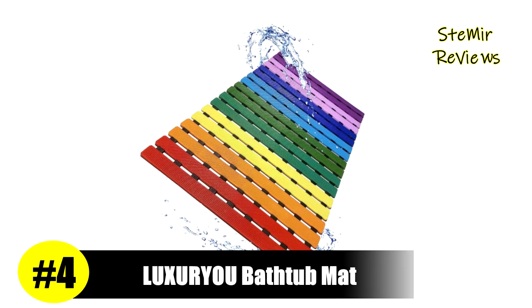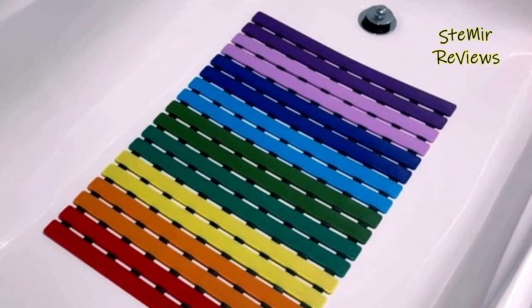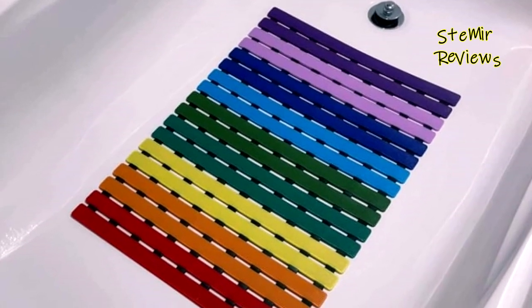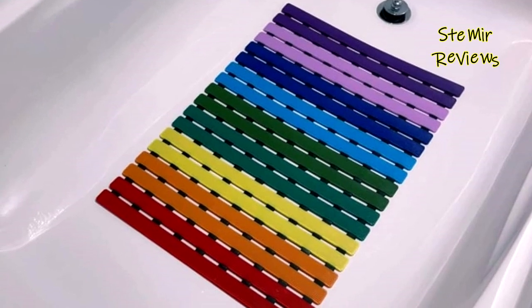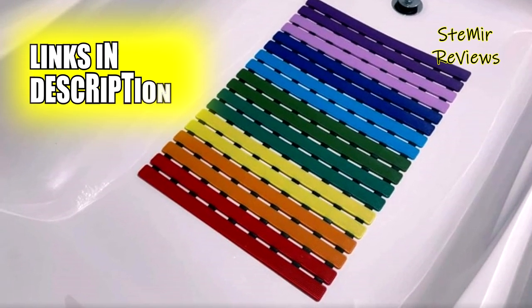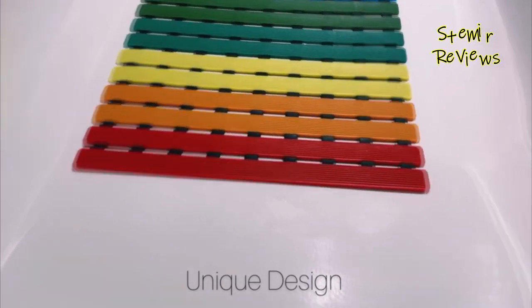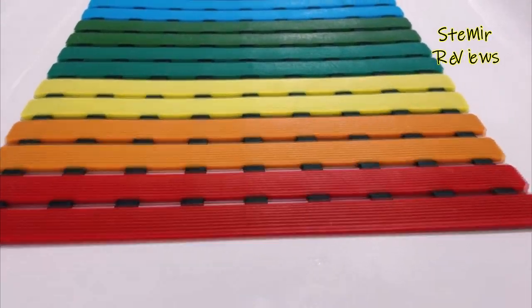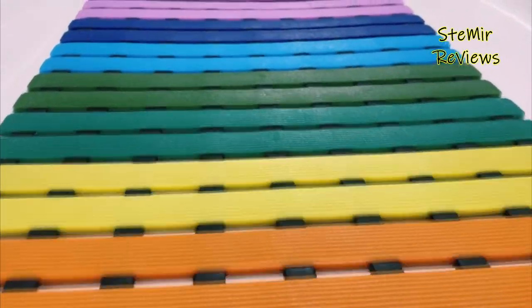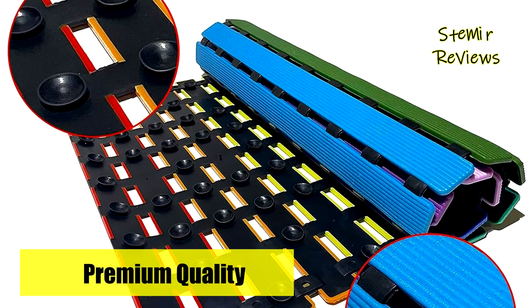Claiming the well-deserved fourth position on our esteemed list of bathtub mats is LuxEU, a brand that lives up to its name. Crafted from premium eco-friendly TP/PP materials, this bathtub mat surpasses average tub mats in longevity. Equipped with strong suction cups on the base, it ensures a skid-free experience, providing stability and confidence while showering. However, it is not recommended for use on tiled or textured surfaces.